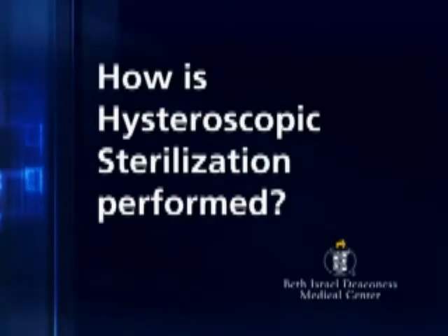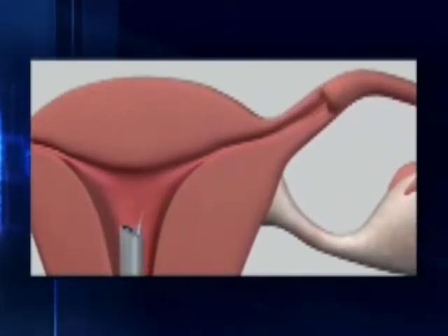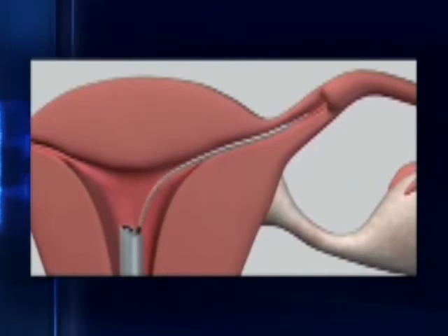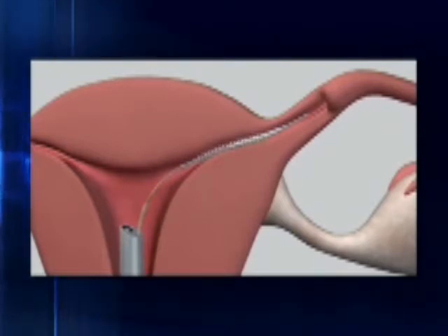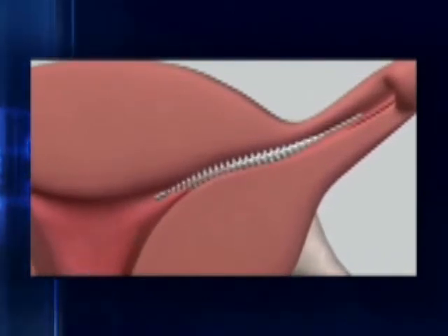It uses a flexible coil that is placed in each of the fallopian tubes. The patient's doctor introduces an instrument through the vaginal opening into the uterus and places one coil in each tube.